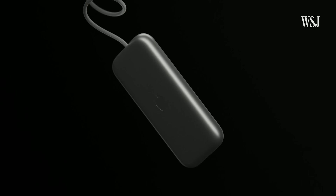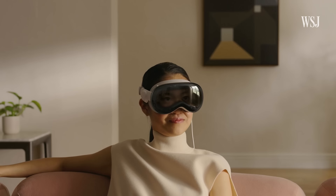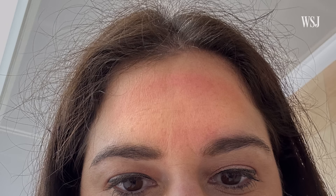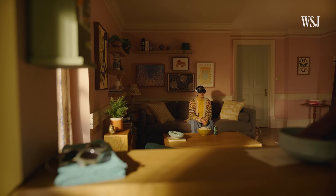The battery, which is said to last only two hours, was pretty light and easy to fit in my back pocket. But it's still a lot of tech on your face. By the end of the demo, the top of my nose and forehead started to feel the weight. I guess this is why so much of the footage from Apple is of people alone in their homes.